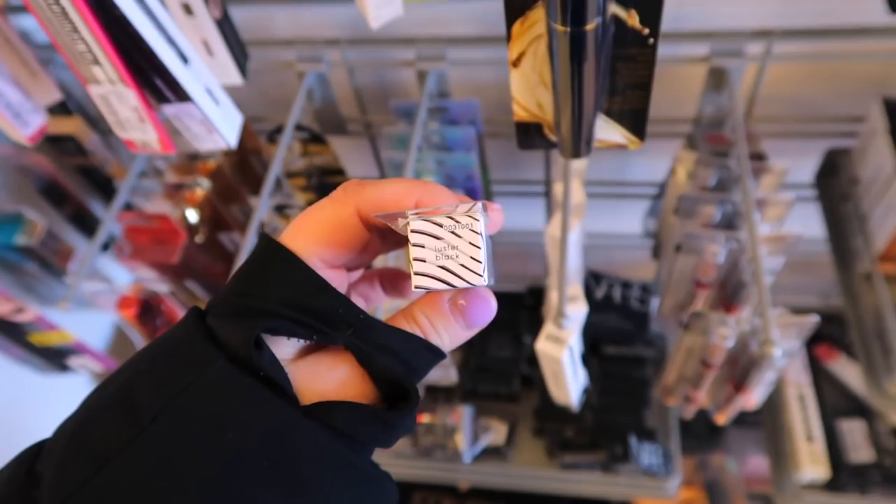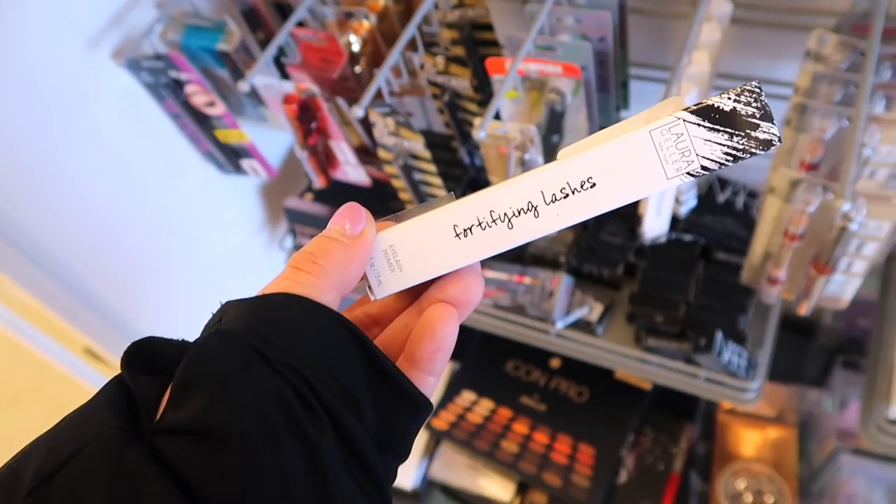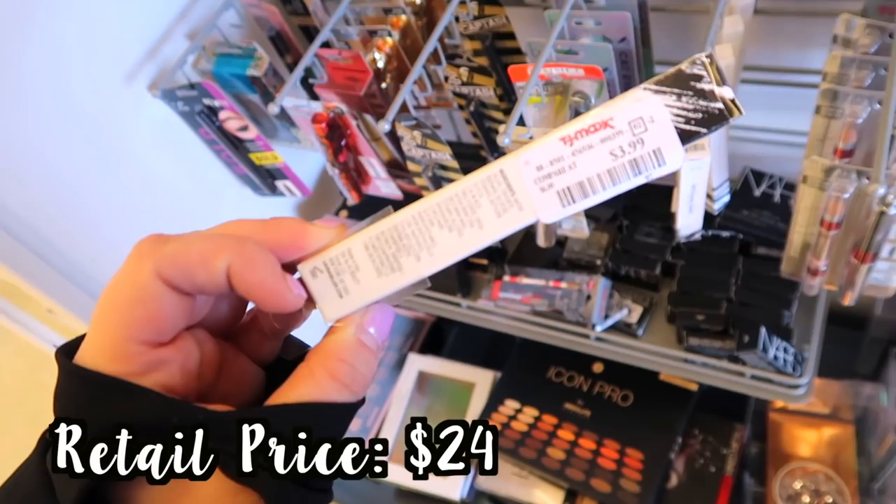They also have from Laura Geller the Luster Eyes 24-Hour Eyeliner — just one shade, Luster/Black, for $2.99. It looks like it's one of those dip-in liquid liners. They also have this which I don't think we've seen before — their Fortifying Lashes Eyelash Primer. It's a black eyelash primer going for $3.99.